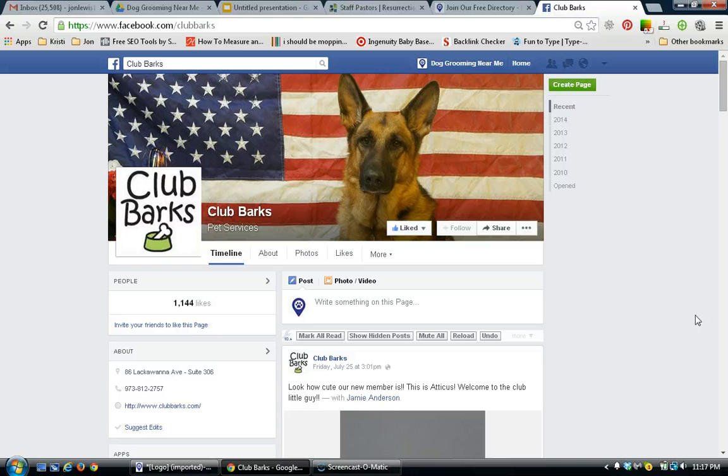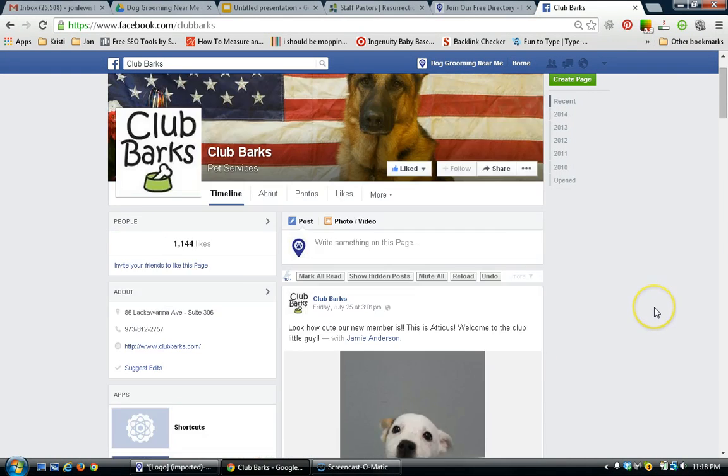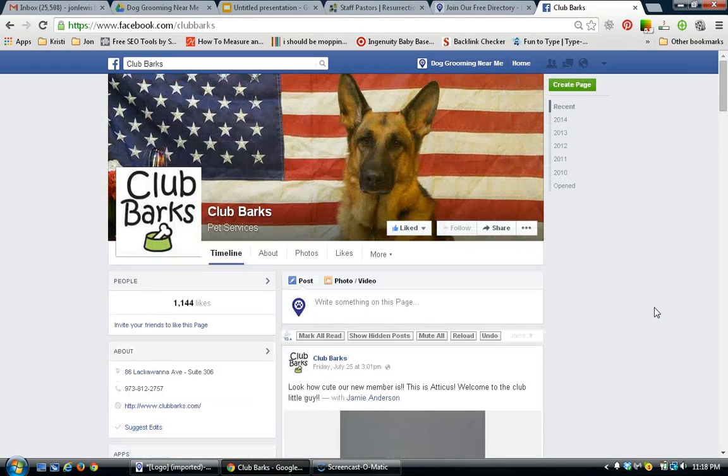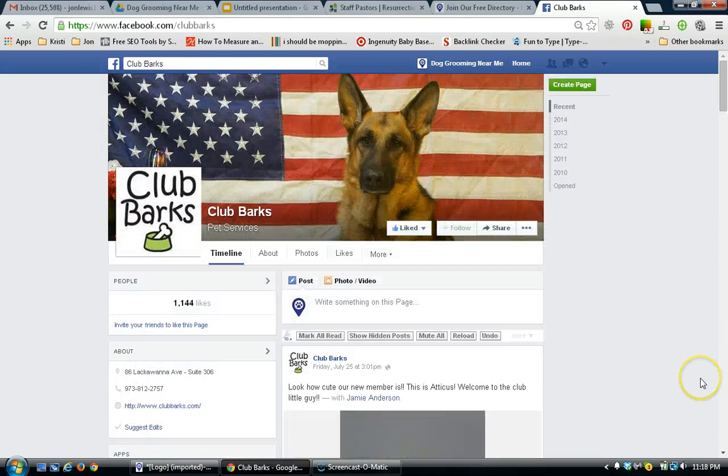If you know them, that's a really good start. You can just post something over there, like their Facebook page and say something like, 'Hey, I love your new building,' or 'Hey, I like your website,' or whatever. I checked out their website and I do like it, so be honest about it.